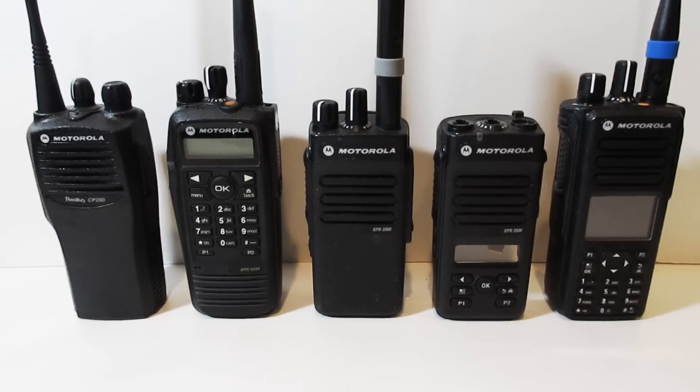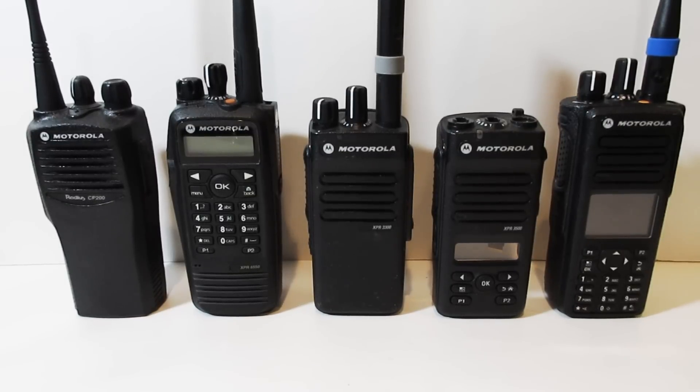Hello, my name is Andrew with Pack Radio. We are a two-way radio shop based out of Los Angeles, California, and today I wanted to bring you a video showing you the top five professional commercial grade radios that you could use for your business, and I'm going to give you a couple of pros and cons to each radio and why I chose them.